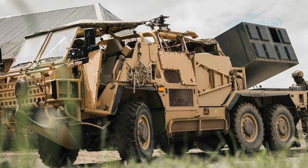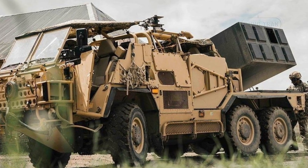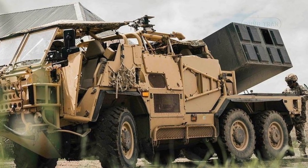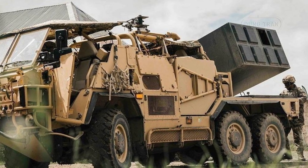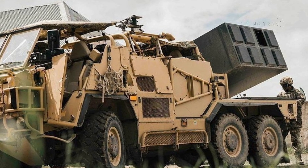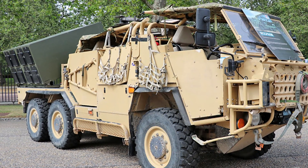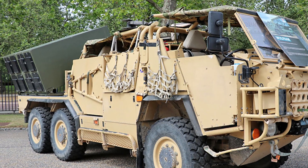The Wolfram fills a crucial niche in modern warfare, where mobility, precision, and rapid deployment are key to success on the battlefield. Its ability to fire Brimstone missiles with minimal operator intervention and hit moving targets with extreme accuracy makes it particularly useful in fast-moving conflict zones. Additionally, the Wolfram's ability to deliver highly precise strikes with low collateral damage is increasingly important in both urban and conventional warfare settings.